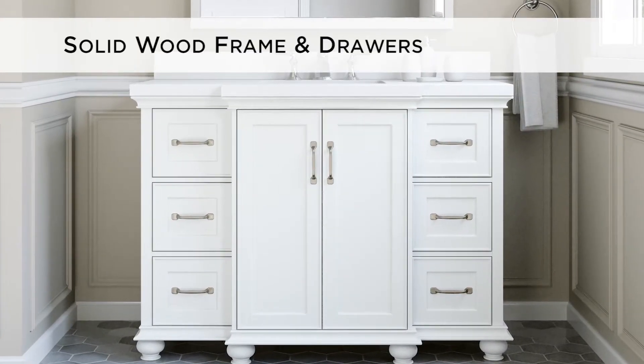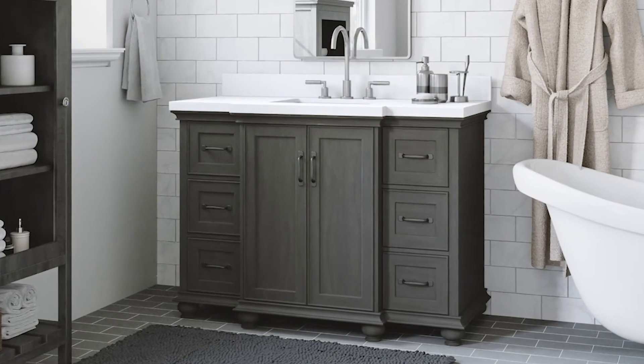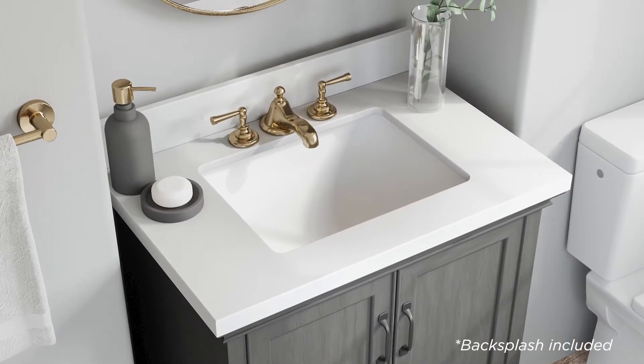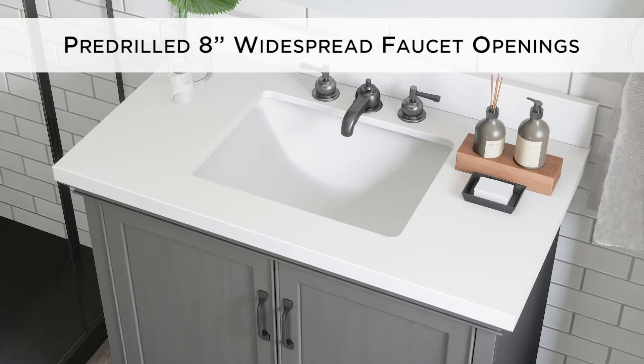Constructed with a solid wood poplar frame and solid pine dovetail drawers, the vanities are available in a delightful antique grey with black hardware or a nice crisp white with brushed nickel hardware. The thick white quartz top and matching 4-inch backsplash is pre-drilled for 8-inch widespread faucets and beautifully complements the included rectangular ceramic sink.